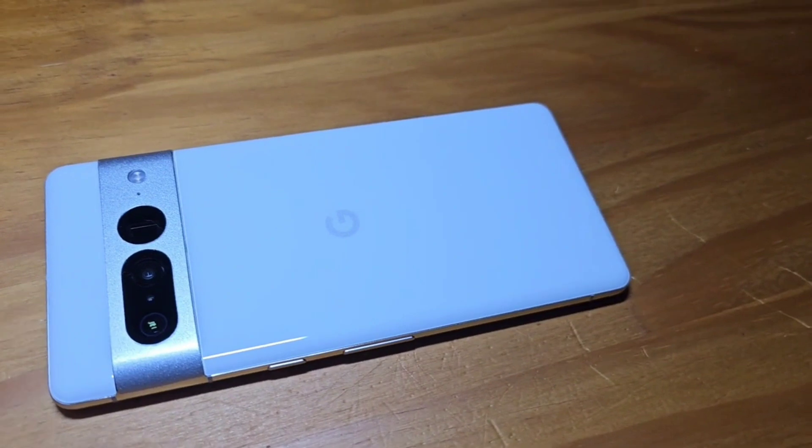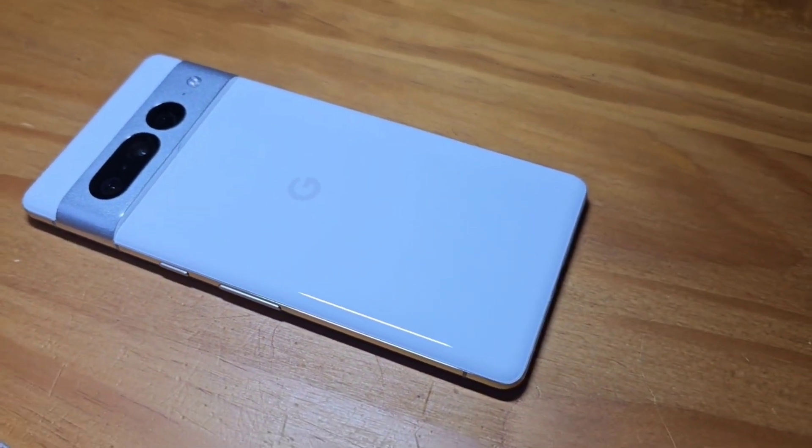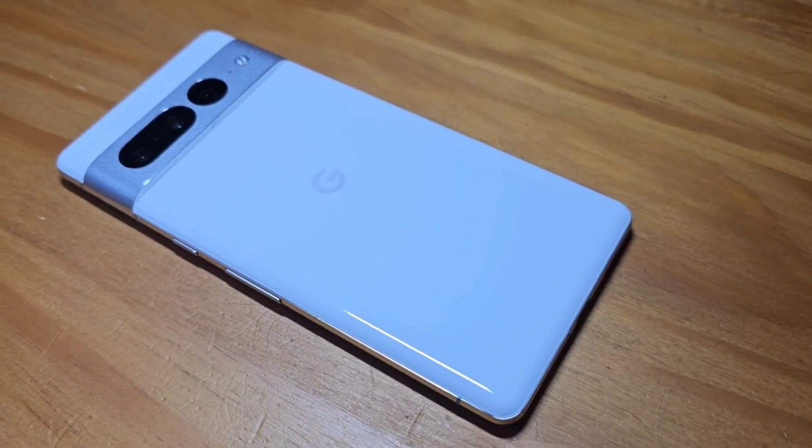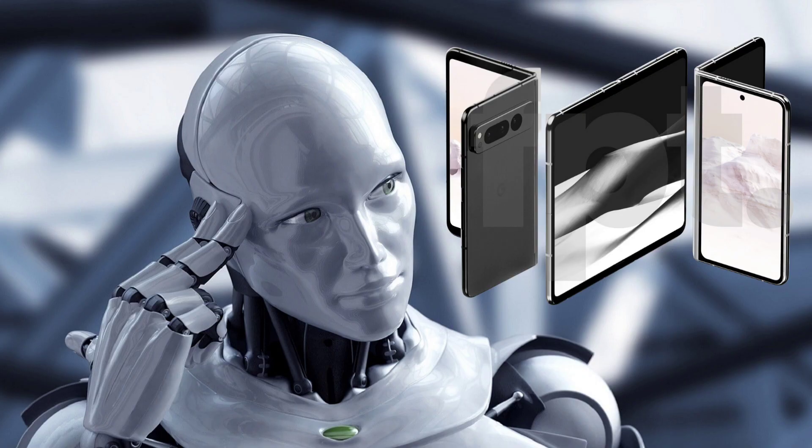Attention all Google Pixel users operating their devices on the beta program — today we get a new beta update. Google Pixel phones on the Android 13 beta software program get more bug fixes with QPR3 Beta 3.2.